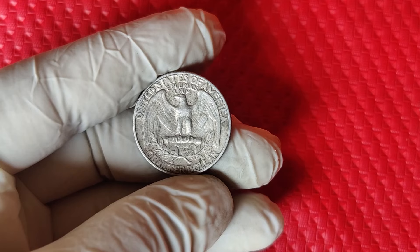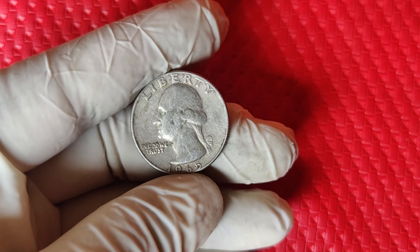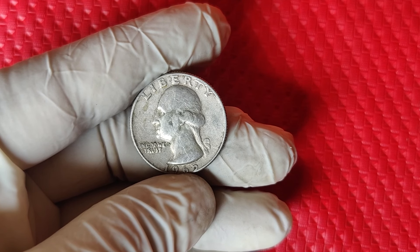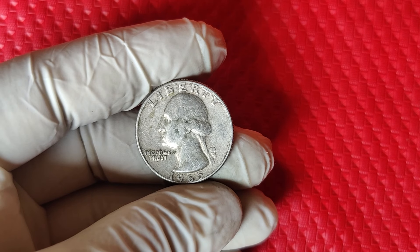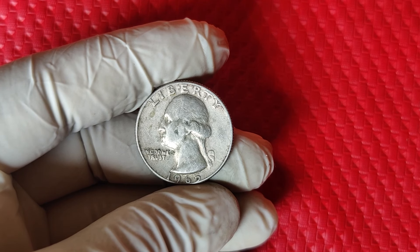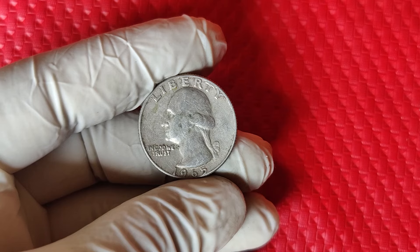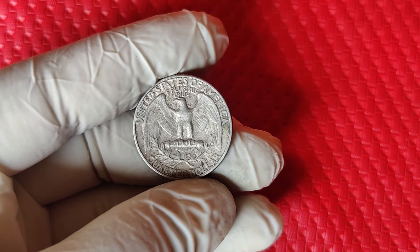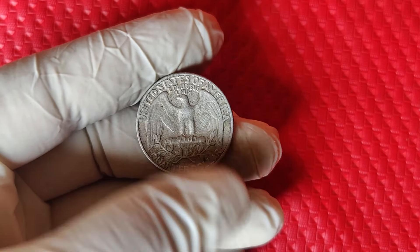Now let's talk about the money side of things. In 2023, some of these silver error quarters have sold for nearly $9,000 at auctions and online. Condition is key — uncirculated or near-mint coins will bring in the highest prices. But even if yours has been circulated, it could still fetch a hefty sum. It's all about rarity. Only a tiny number of these silver error quarters from 1965 were ever made, and they're super hard to find. Add in condition and grading, and you've got a recipe for big money.